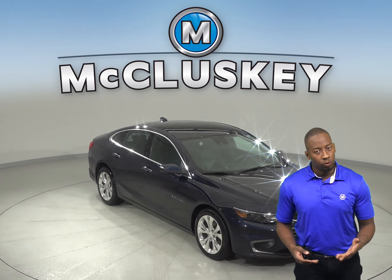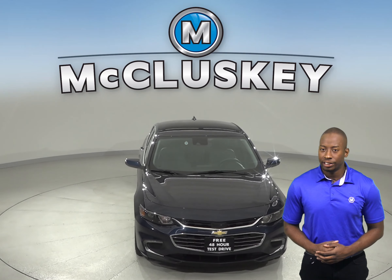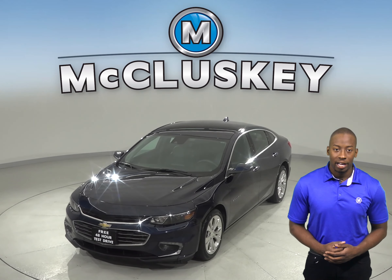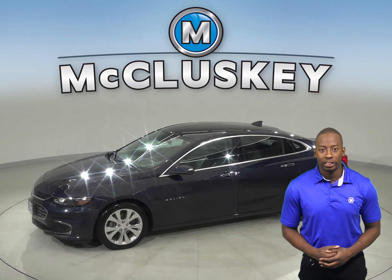Are you looking for a reliable 4-door sedan? Then check out this 2017 Chevrolet Malibu. It has a clean one-owner Carfax report and it's ready to hit the road. It has also passed our 172-point inspection.